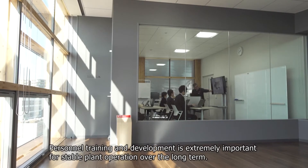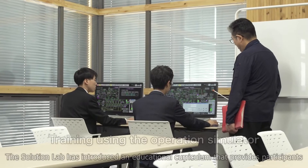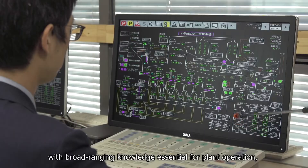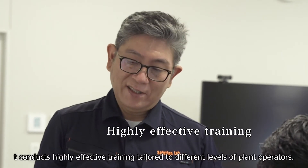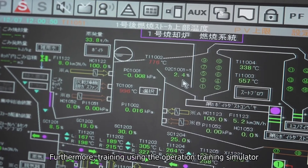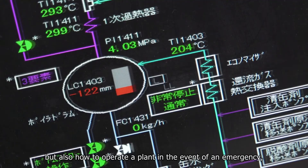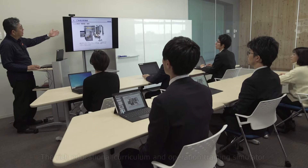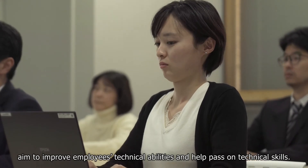Personnel training and development is extremely important for stable plant operation over the long term. The Solution Lab has introduced an educational curriculum that provides participants with broad-ranging knowledge essential for plant operation, from incineration basics to control parameter adjustment, conducting highly effective training tailored to different levels of plant operators. Furthermore, training using the Operation Training Simulator enables employees to learn not only how to perform normal plant operation, but also how to operate a plant in the event of an emergency, which is rarely experienced in actual plant operation. The rich educational curriculum and operation training simulator aims to improve employees' technical abilities and help pass on technical skills.